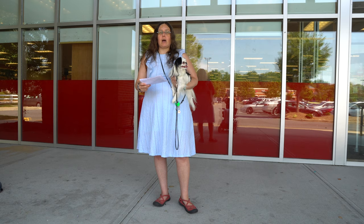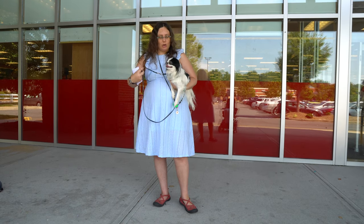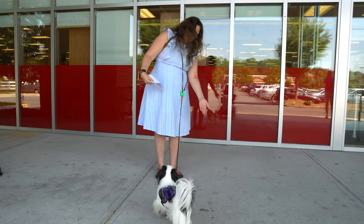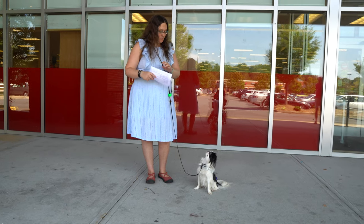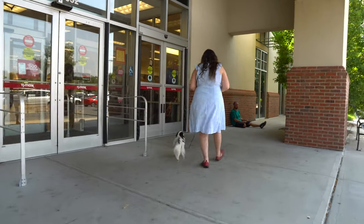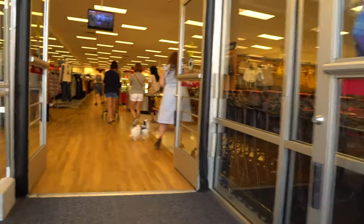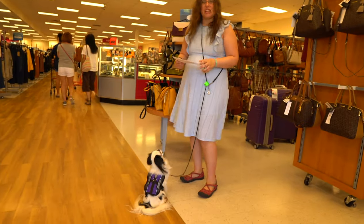We're going to start out with entry into the building. Hestia, heel up. Let's go. Good girl. Left. Good girl. She did that just fine.